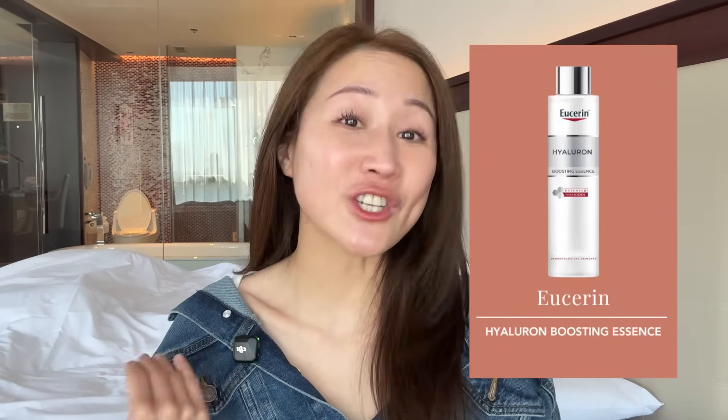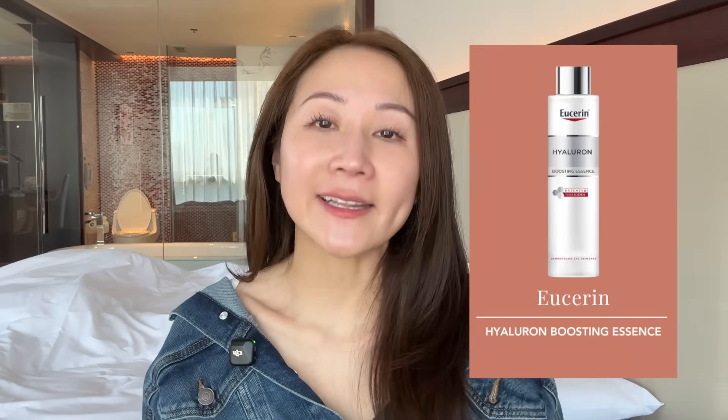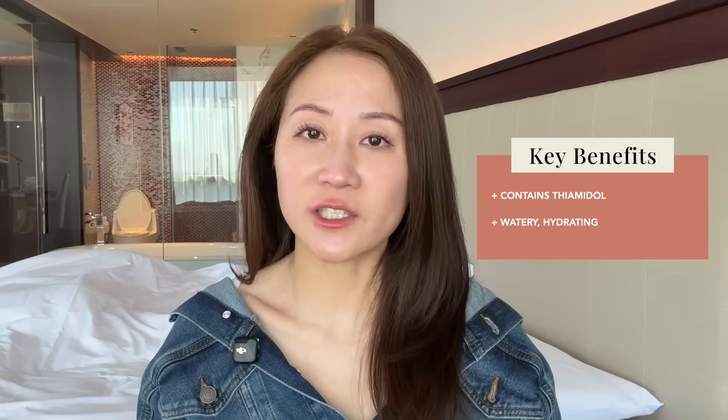Another product I really love — as I mentioned, last year I got a bottle of their essence or toner. Toners and essences are huge in China, just like in Korea. It also contains Thiamidol, it's watery, very hydrating, and just lovely. It's one of those nice-to-have but not necessary steps that I think is really unique to the Chinese market — they actually made this specifically for that market.